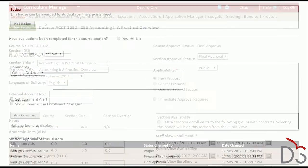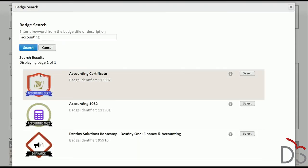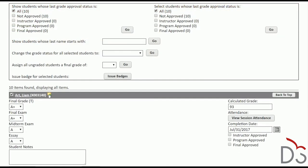In Destiny 1, the badge is associated with a specific course section, program offering, bundle, or conference. When the offering is complete, staff can issue the badge to individuals or to large batches of learners in just a few clicks.